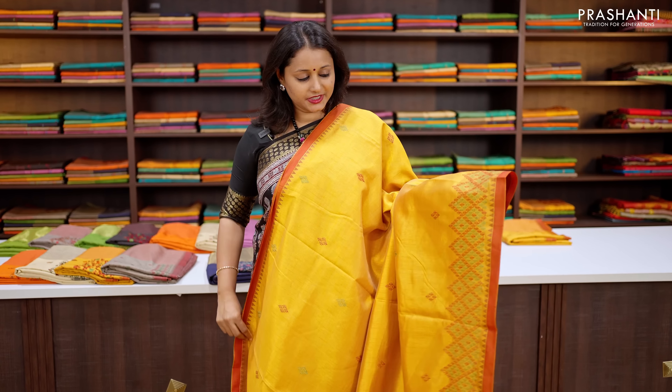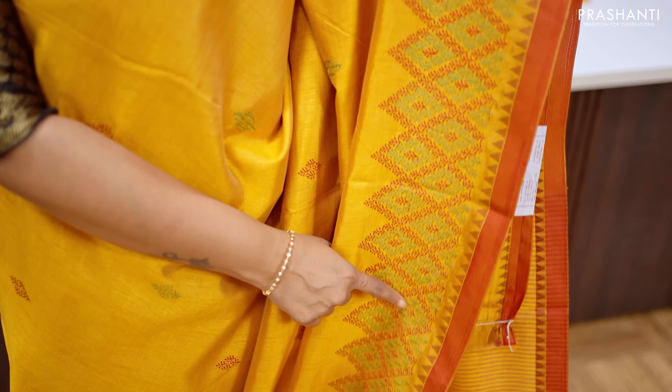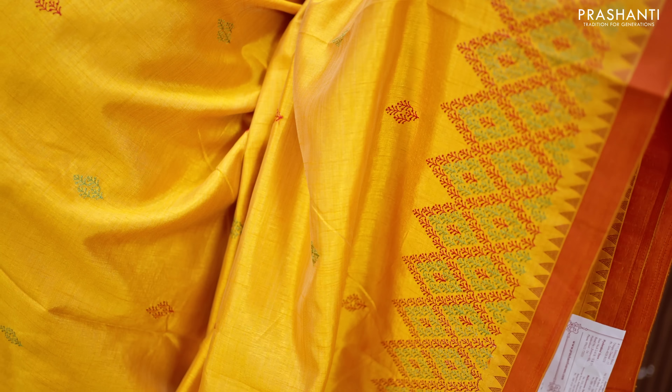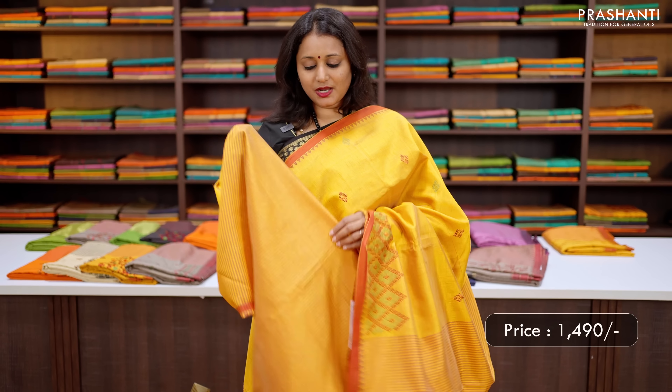Yellow orange — another pretty colour. This has got a contrast temple border along both sides of the saree with very pretty geometric embroidered pattern that runs along the bottom part of the border, with the body having embroidered buddhas. This has got a simple lined pallu and a very pretty matching striped blouse in yellow orange, priced at ₹1,490.